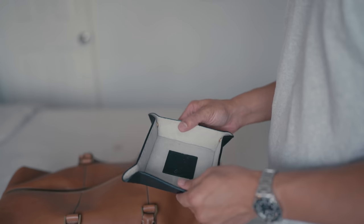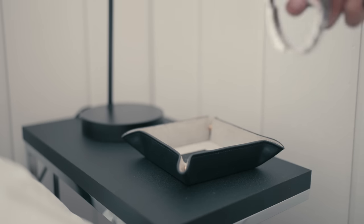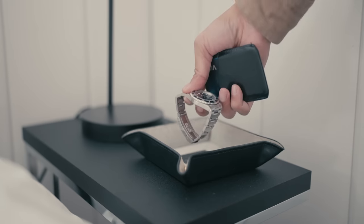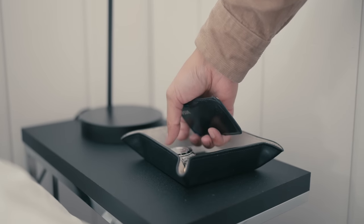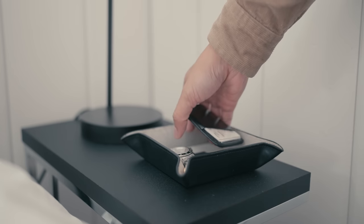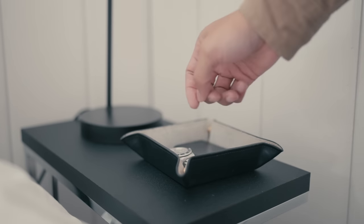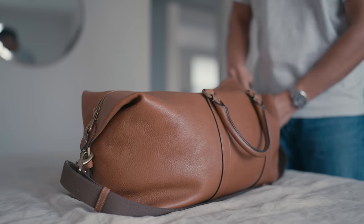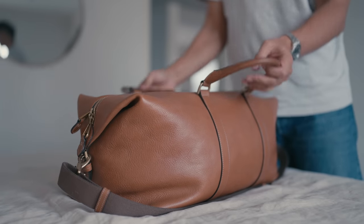The last accessory I like to bring whenever I travel is a collapsible valet tray. I'm a heavy valet tray user at home, and a travel one just makes sense — it keeps everything organized, and when you're ready to go home, you'll know exactly where everything is. Now that we're packed, all that's left is a drive.